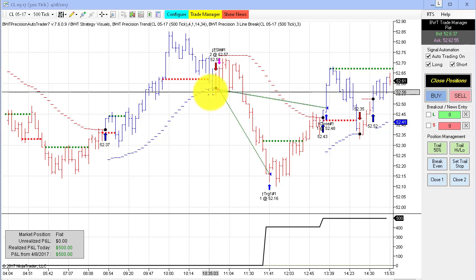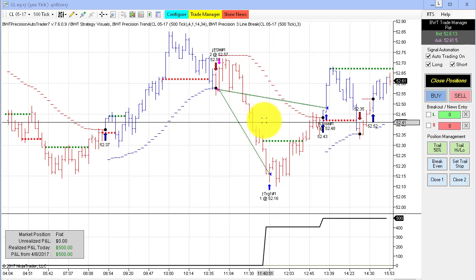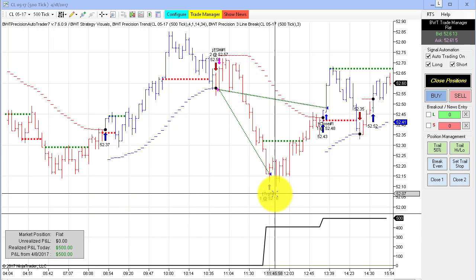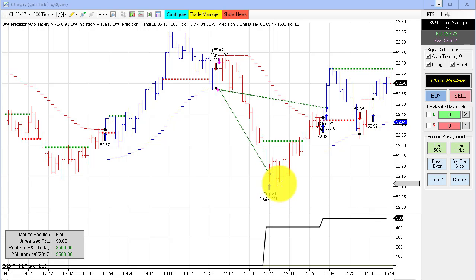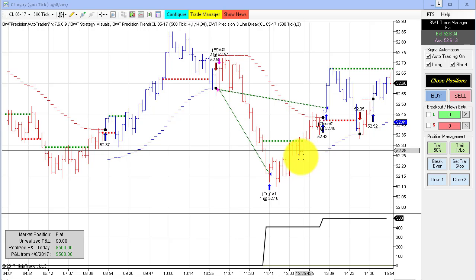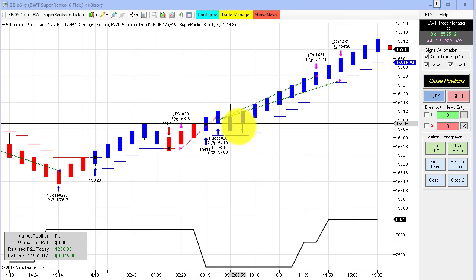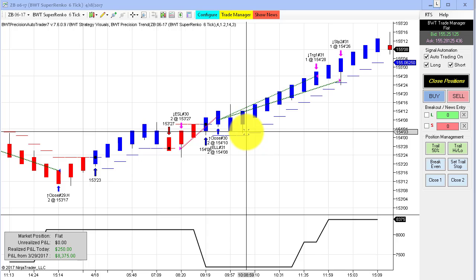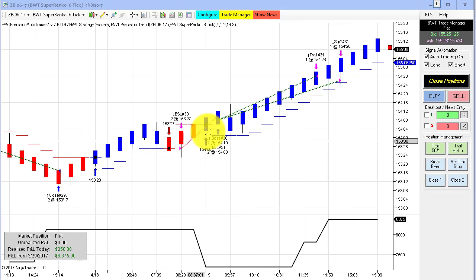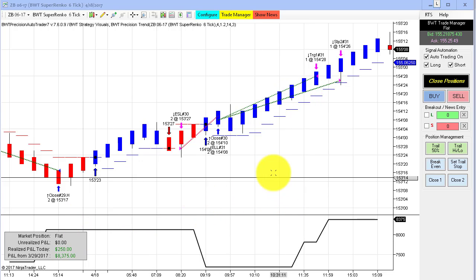Next up is the crude oil on a 500 tick chart. We had a single short trade here, got filled on our limit order, and excellent exit here near the low, and then kind of a loose trail stop caused us to not get as much as we could have. Lastly, the bonds on the Supranco 6 tick — we had a loser to start, but then recovered with a nice long trade here, just to make a few ticks in the bonds — $250. Still showing consistency and finishing on the plus side of the ledger.